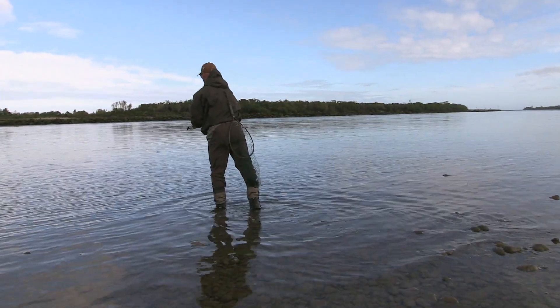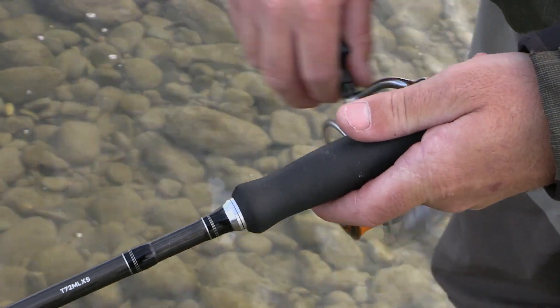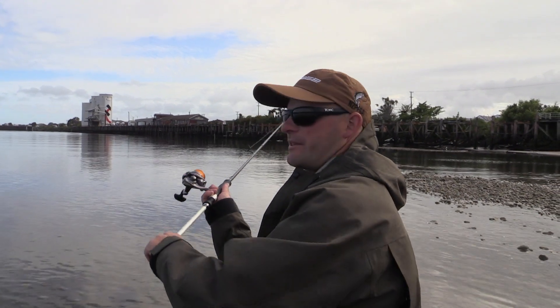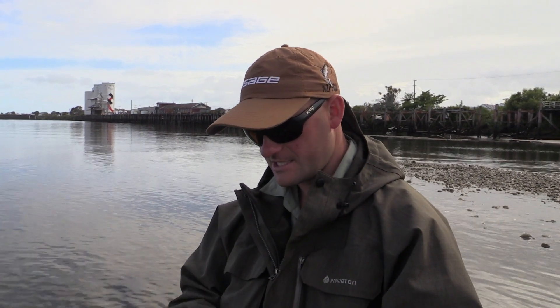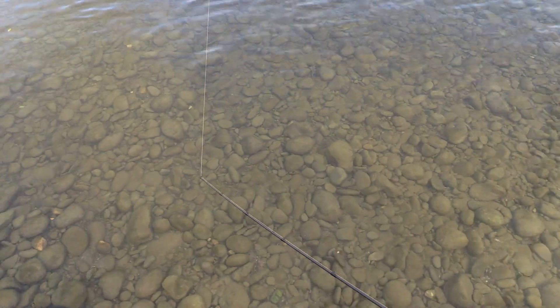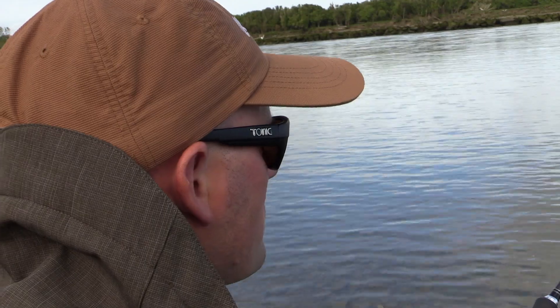Sea Run Browns have an average weight of about two kilos but can reach sizes well in excess of five kilos. What I'm doing here is throwing the black and gold Toby out and across the current, giving it a few seconds to sink down and steadily retrieving it back towards myself. It feels very fishy, this spot.